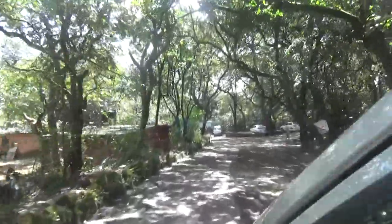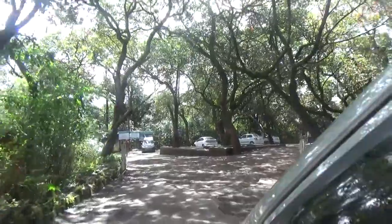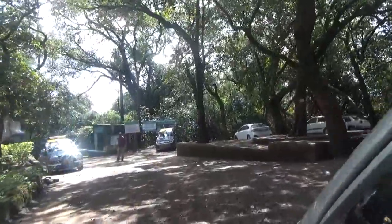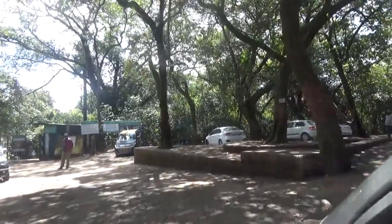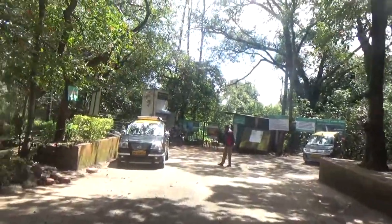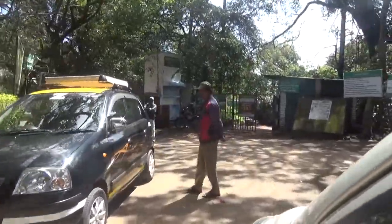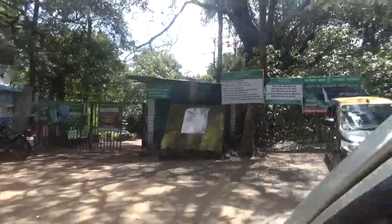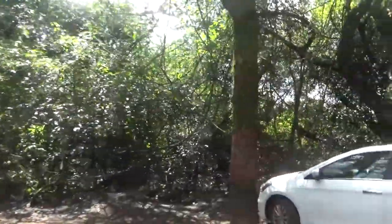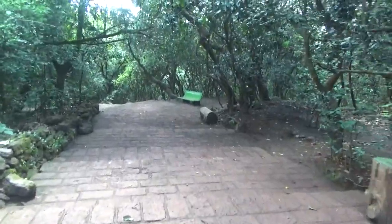Now we are about to reach the entry point for the waterfall, and here we are. There is plenty of parking space available — I think that is because we are here on a weekday. You need to pay the entry fee of around 15 to 20 rupees for an adult to go inside, and the timings to visit the waterfall are from 8 in the morning till 4:30 in the evening.